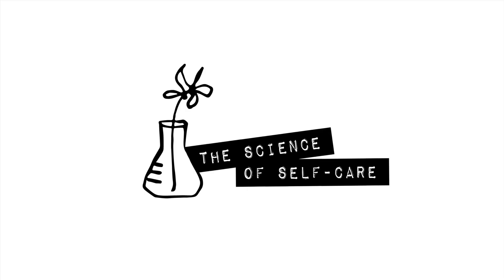Hey guys, it's Robin, and welcome to the Science of Self-Care. Today I'm going to be talking a bit about nutrition.